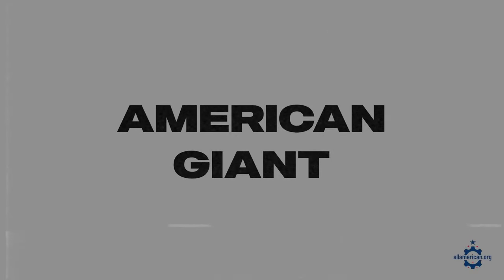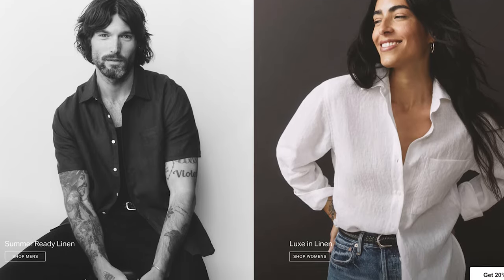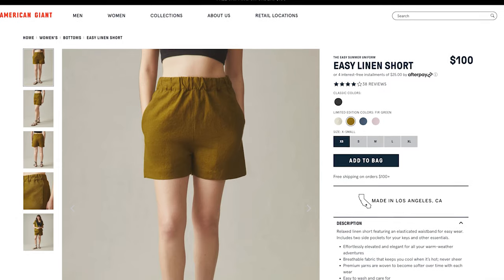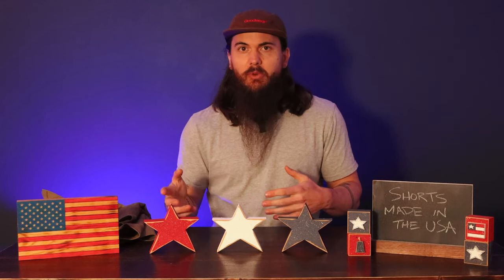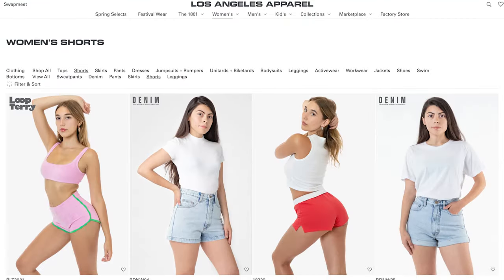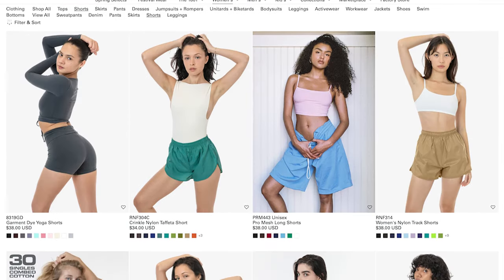We're going to go ladies first this time and start off with some great women's shorts made in the USA. First up is American Giant, based out of San Francisco, California — a great general American-made clothing manufacturer. They have a couple of shorts options for women in linen and French terry, and you can use code AAR for 20% off your first order. Next up is Los Angeles Apparel, based in Los Angeles — great for basics, super affordable, with everything from gym shorts to jean shorts.